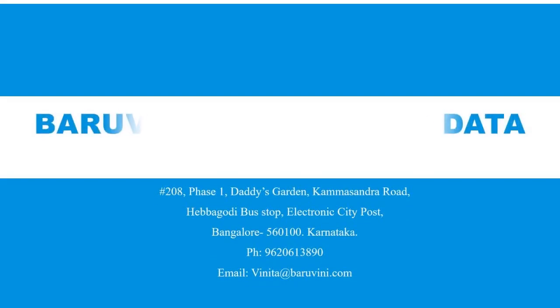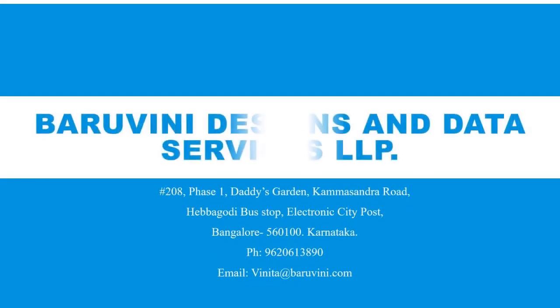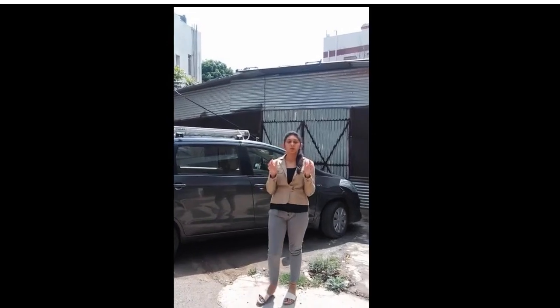Hey guys, welcome to Barovani Designs and Data Services. Thank you 39,000 Facebook viewers for watching our previous video about the overview of our company.